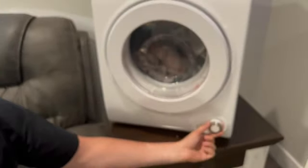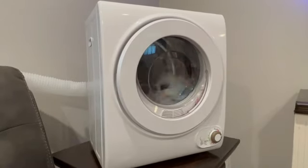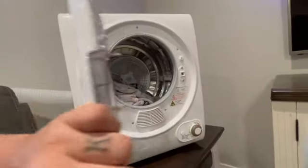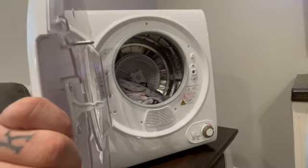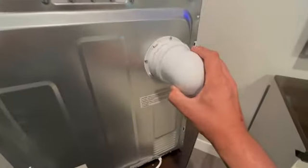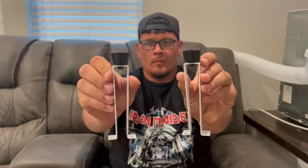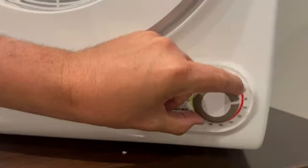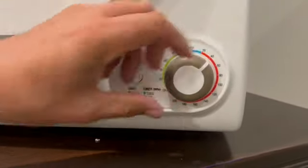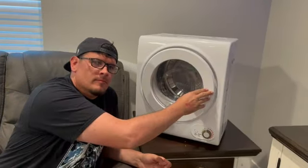The front-load access location allows for convenient operation and easy access to your freshly dried laundry. The Yuhomi CD61X model is designed with quality and efficiency in mind, making it a valuable addition to any household. Whether you're looking to save space, time, or energy, this Yuhomi Portable Clothes Dryer is an excellent choice for anyone needing a reliable and compact laundry solution. Its sleek design and powerful performance make it a top contender among portable clothes dryers.